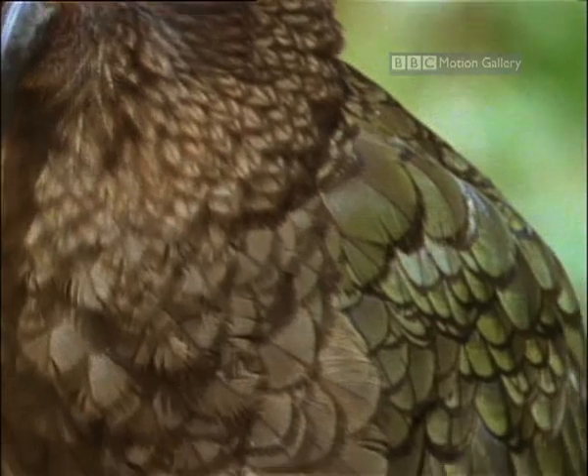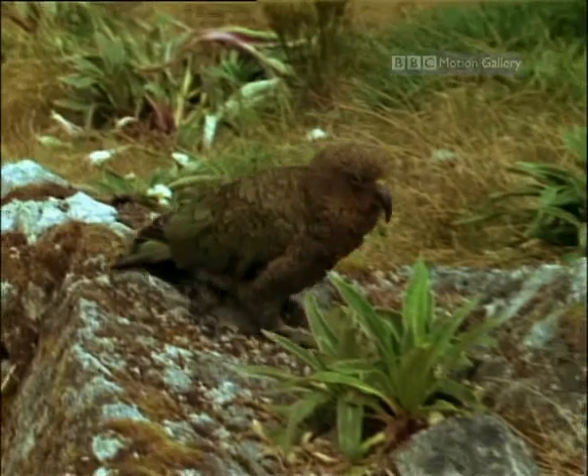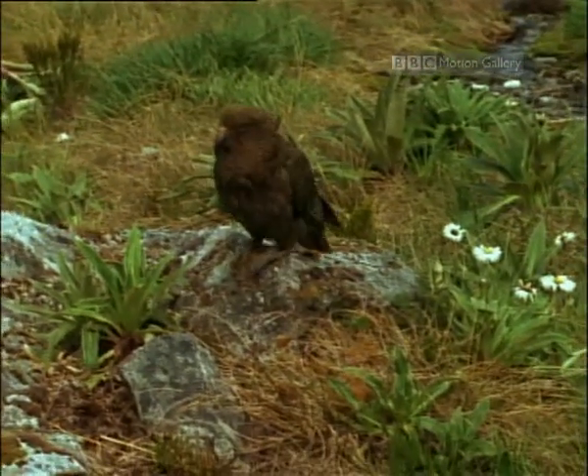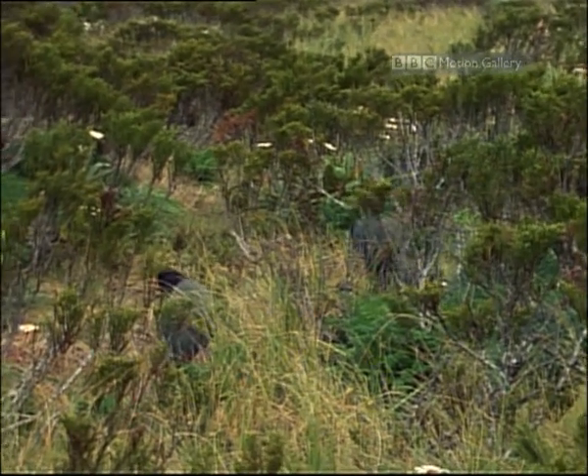It takes its name from its harsh cry. It has a taste for the tough subalpine vegetation — and just about anything else, too. They've been known to steal camera lenses and picnickers' knives and forks.